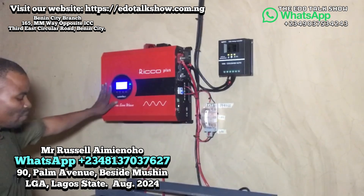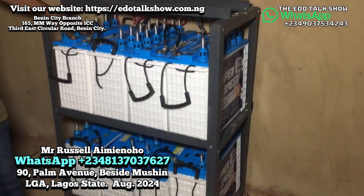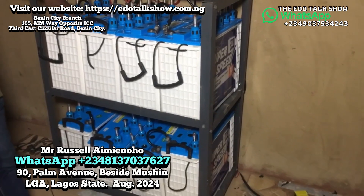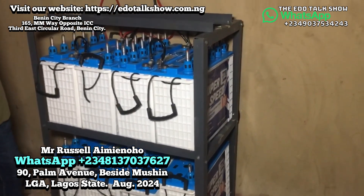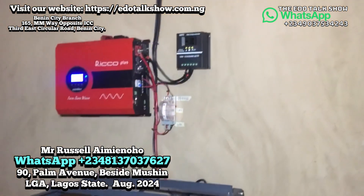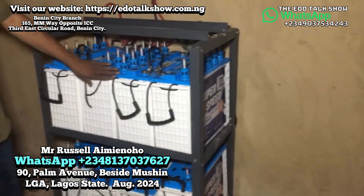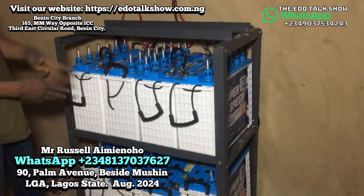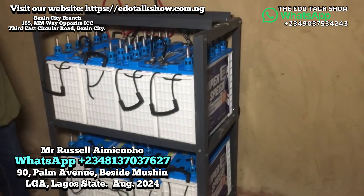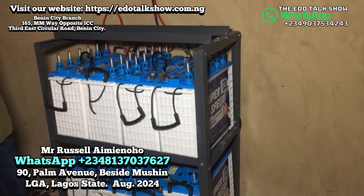This 10 kVA inverter uses 8 battery units, each battery is 220 amps. The inverter operates at 48 volts DC — we series the batteries to 48 volts, then come parallel together. So these 8 batteries effectively form two battery banks, because it's a 48-volt system.